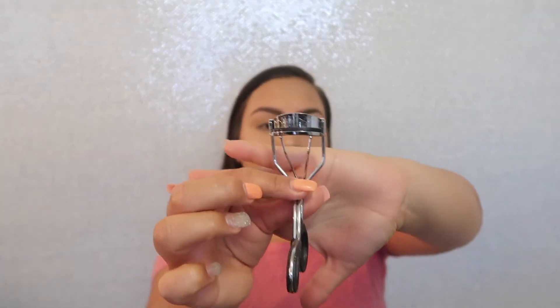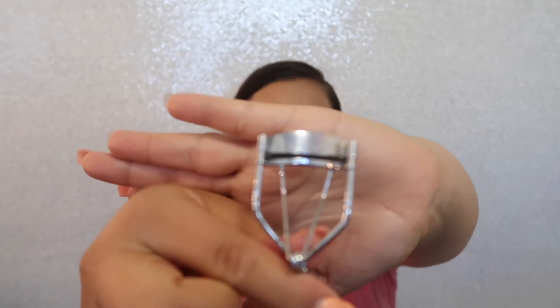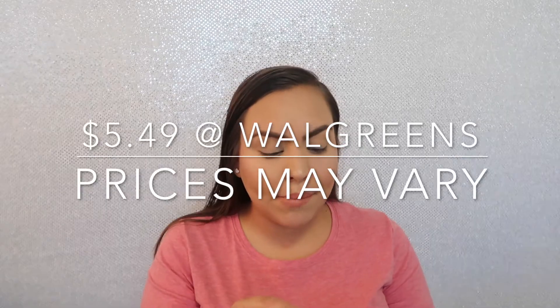First of all, I just wanted to show what lash curler I use. This is the eyelash curler by Revlon — I'll insert the price here because I don't remember it. It does come with a few replacement pads. I'm not sure if it's two or three. I've had this eyelash curler for about maybe six months or so now.